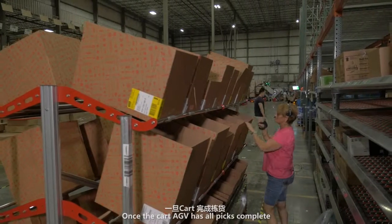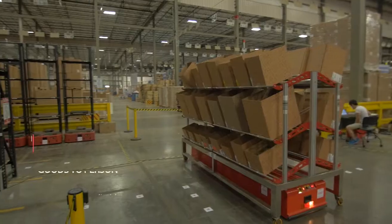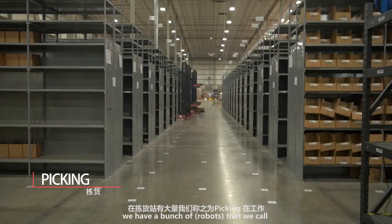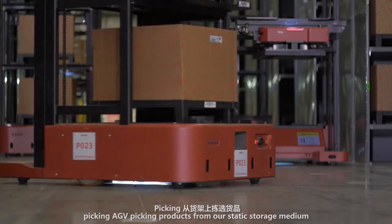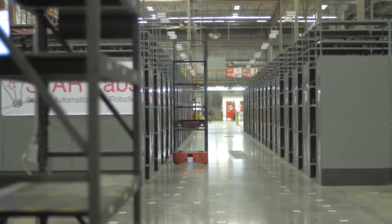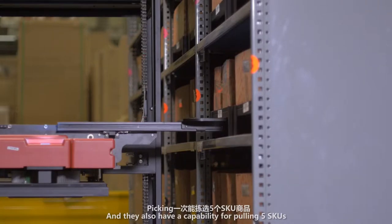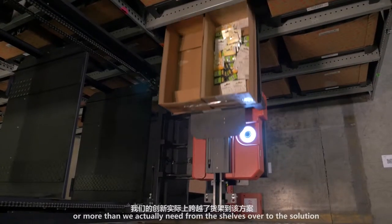Once the Cart AGV has all the picks complete, we bring that Cart AGV to a goods-to-person cell. At that goods-to-person cell we have a number of what we call picking AGVs that are picking product from our static storage mediums and bringing it directly to the goods-to-person cell. They also have the capability of pulling five SKUs or more that we need from the shelves over to the solution.